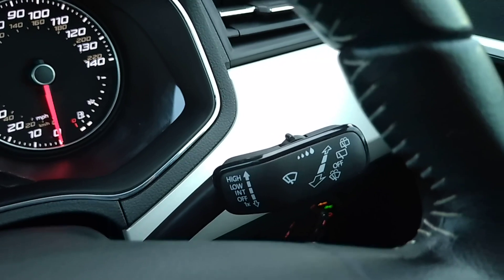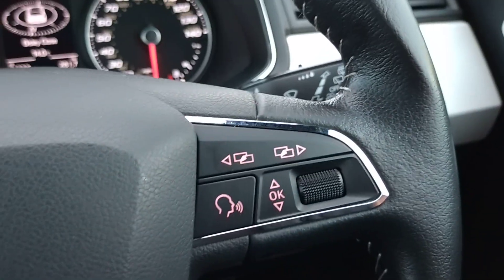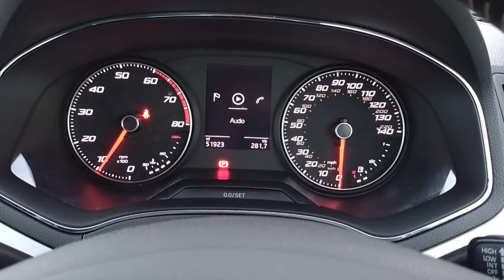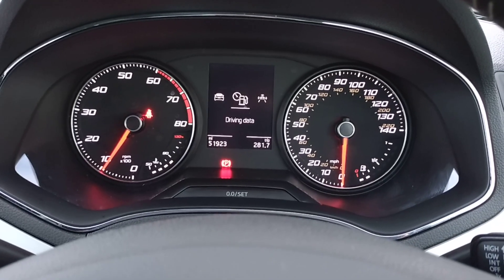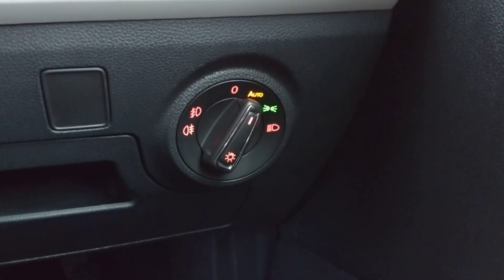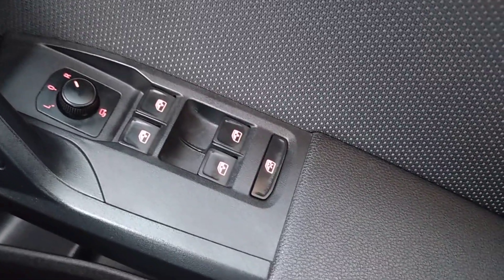The right-hand wand controls your windscreen wipers and washers. Then on the right-hand side of the steering wheel is your control panel for the information displayed in your cockpit. A bit further down on the right-hand side you've got your auto-function headlights, and then in the door you've got your wing mirrors and windows.